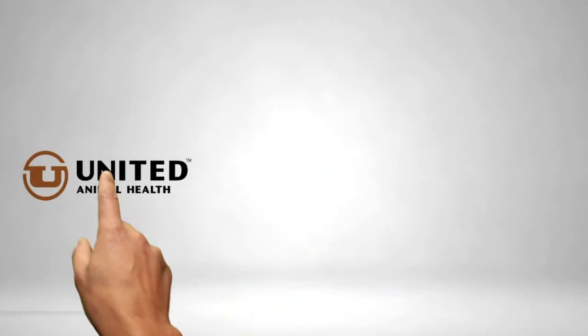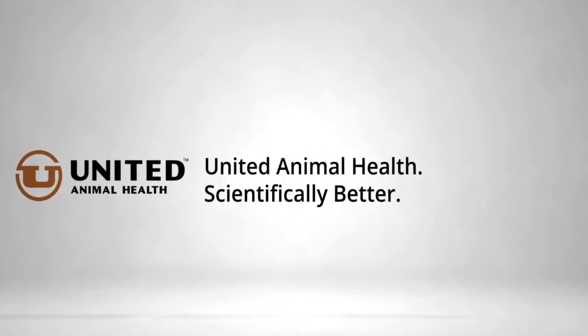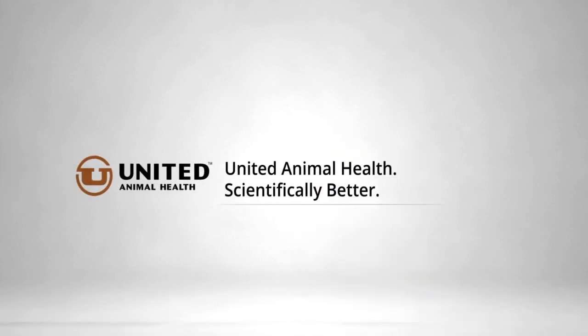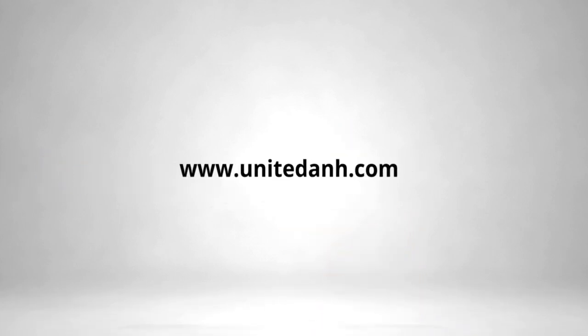United Animal Health has been innovating nutrition that feeds the animals that feed the world since 1956. Now a multinational ag biosciences company, we help people impact the health of their animals with less labor, less variation, less drag, less challenge, and less natural resources. Learn more at unitedanh.com.